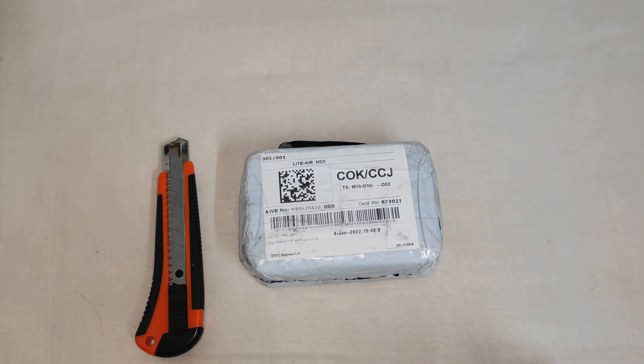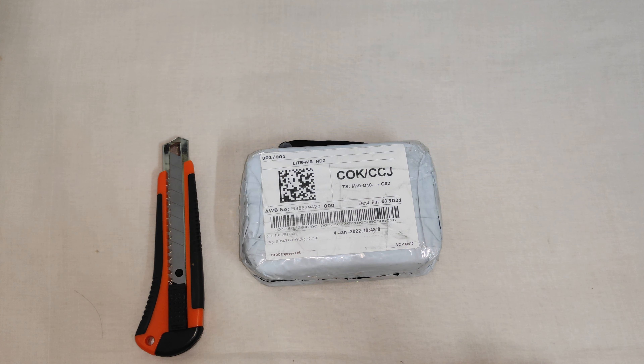Hi guys, welcome back to my channel. First of all, a very happy new year to all my subscribers. This is my first watch for the year 2022 and I got this package today, so let's go towards the unboxing of this package. This is from the seller called Mohanesh.